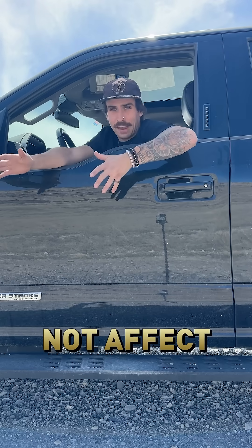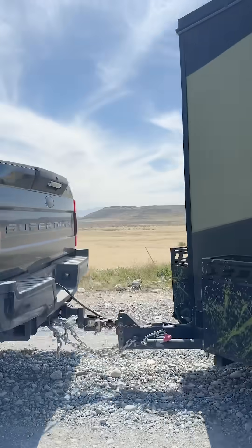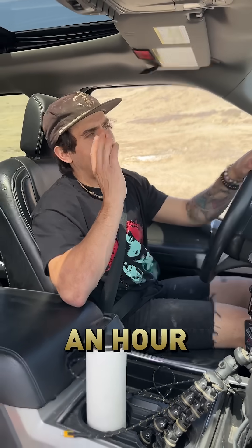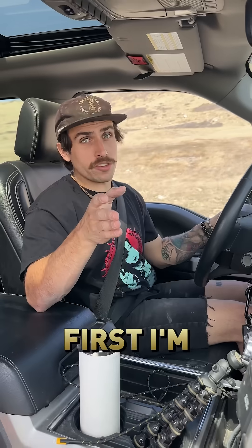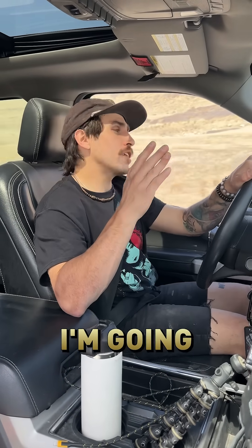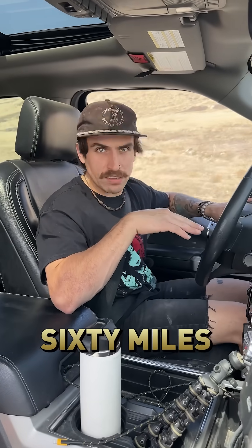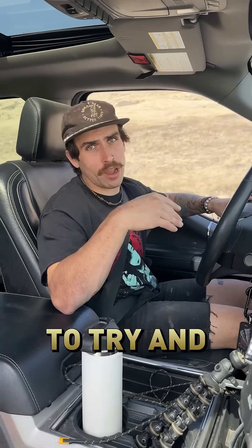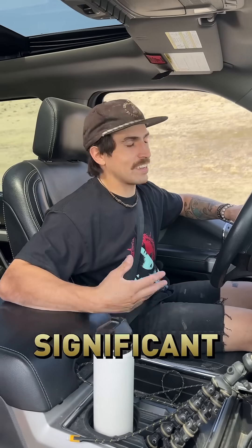We're going to see how a little difference in speed does or does not affect your gas mileage when towing a big vehicle with a big vehicle. I've got about an hour of driving to get home. First, I'll reset our gas mileage for a baseline estimate — driving about 20 to 30 minutes at 55 to 60 miles an hour — then bump it up to about 70 to 75 and see if there's any significant difference in the gas mileage.